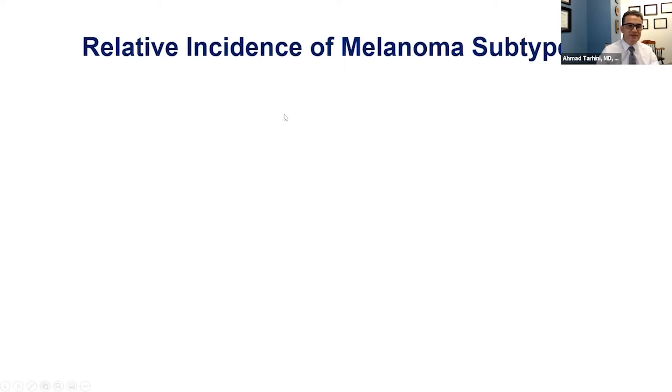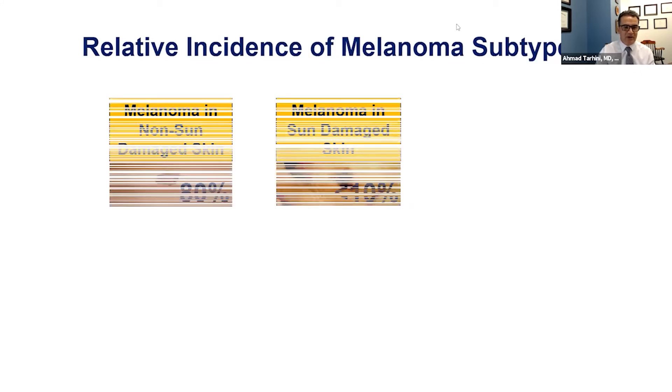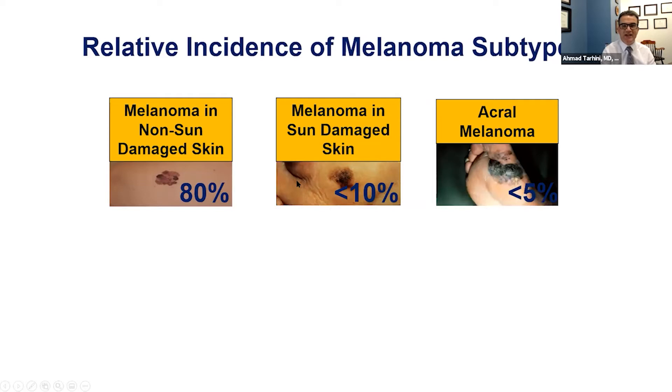Melanoma is a disease that starts in the pigment cells of the skin — the cells that give the skin its tan or dark color. It mostly starts on the sun-exposed parts of the skin, but can also start on the sun-shielded parts, such as on the soles or palms or under the fingernails, so-called acral lentiginous melanoma.